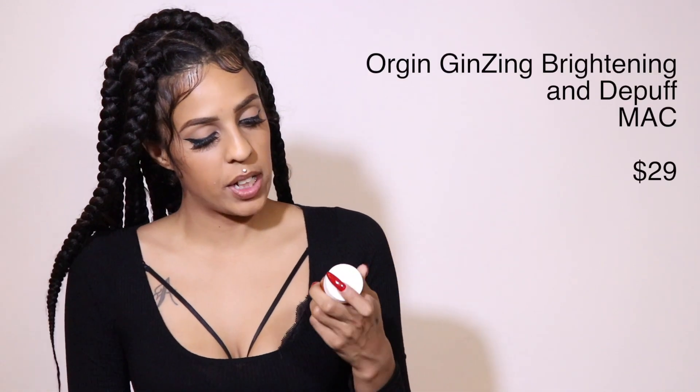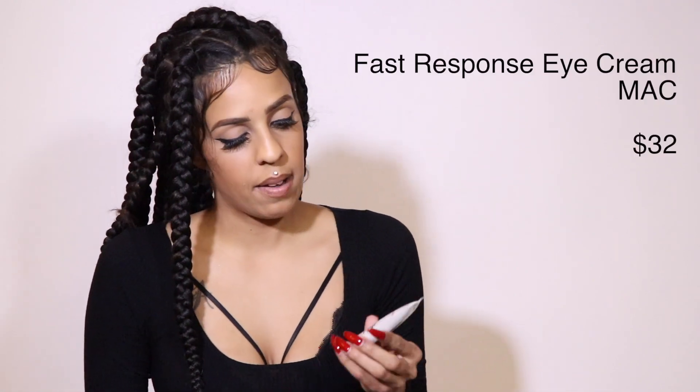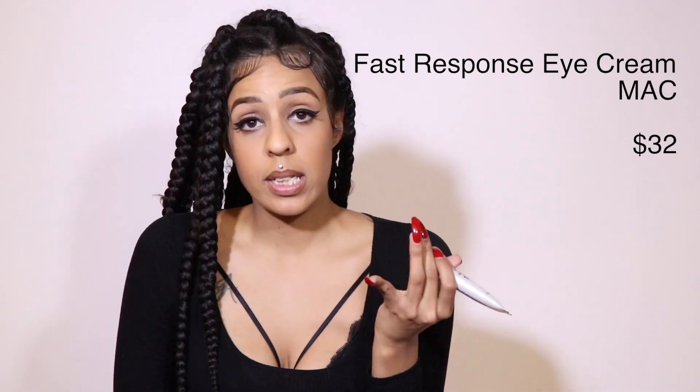For eye creams I use two. I use the Origins GenZing Refreshing Eye Cream to Brighten and De-Puff — I use this at night because it has a peach undertone that gets rid of discoloration under my eyes. I use it at night so it doesn't mix with my concealer. Then I use the MAC Fast Response Eye Cream — it's called that because it works within 20 to 30 minutes. I wake up with really swollen eyes and under-eye bags, and this de-puffs right away. It has caffeine in it.